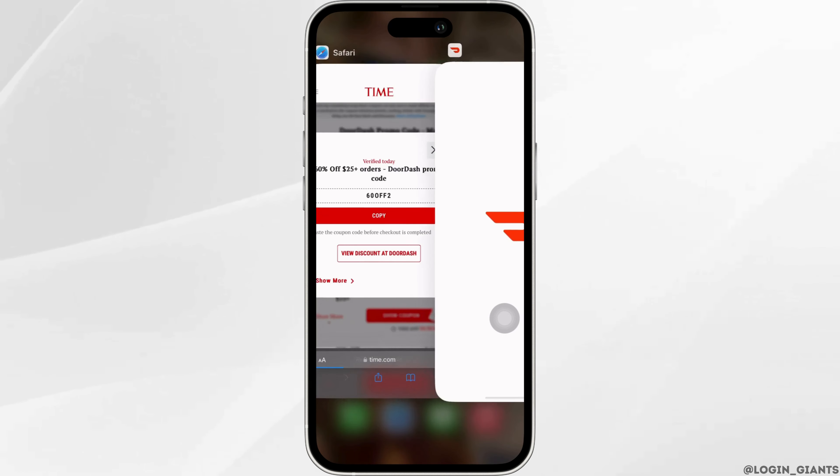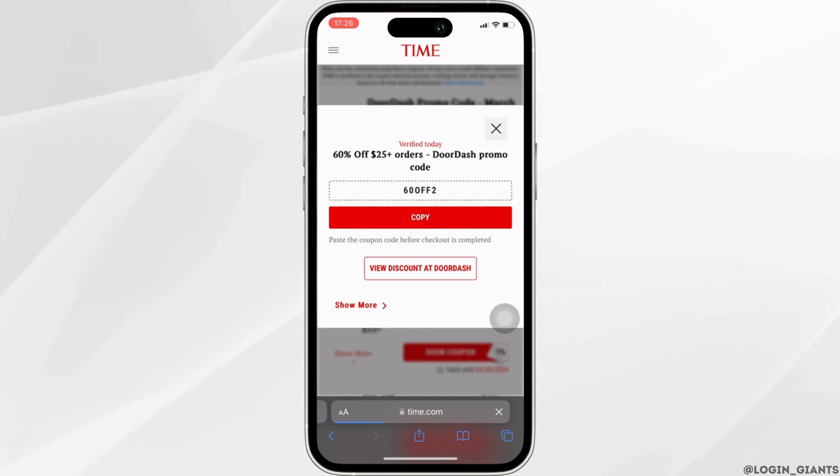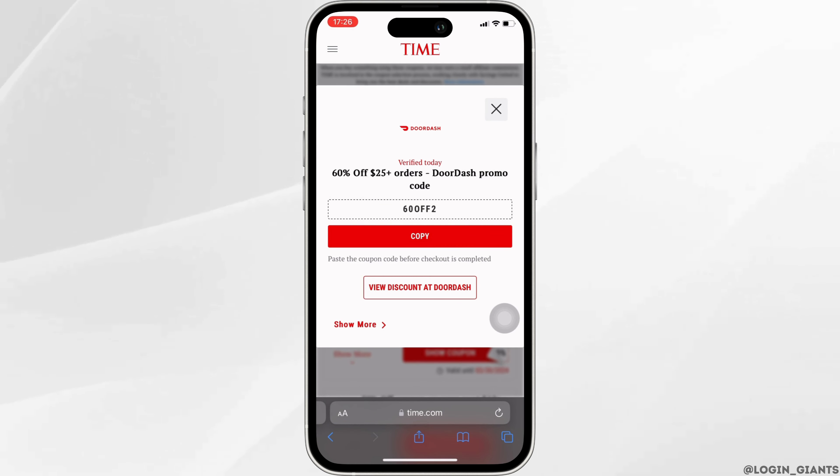There you can see that the promo code is visible to you. All you want to do is copy this promo code. Once you have copied it, go back and head over to your DoorDash application. While you are buying something from DoorDash, at the time of payment you can enter the promo code or coupon code that you have just copied.